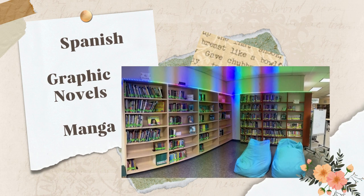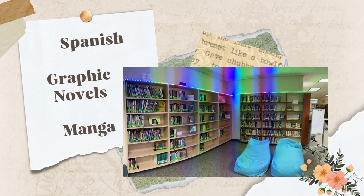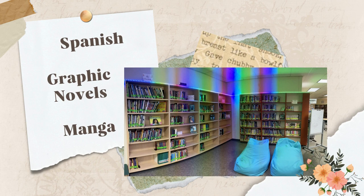We also have some special sections in the library. Since Loma Vista is a DLI, Dual Language Immersion School, we have a lot of books in Spanish. We have nonfiction, fiction, graphic novels, and easy reads. These are easy to find by the bright green label on the spine. Behind the beanbag chairs, we have our graphic novel section with both fiction and nonfiction graphic novels, characterized by the bright yellow label on the spine. Next to that section is the manga section, which also has a bright yellow label on the spine.